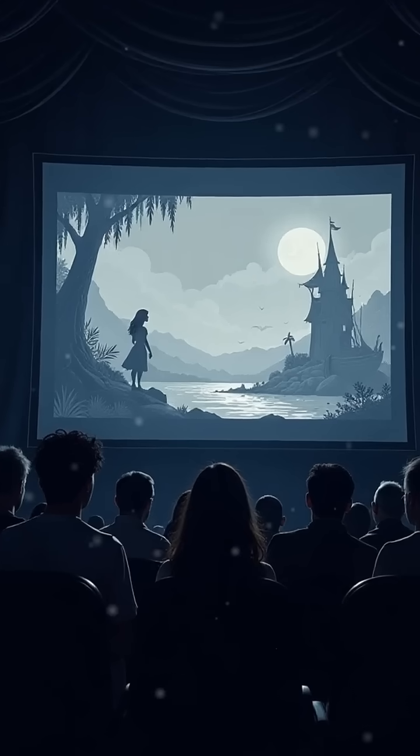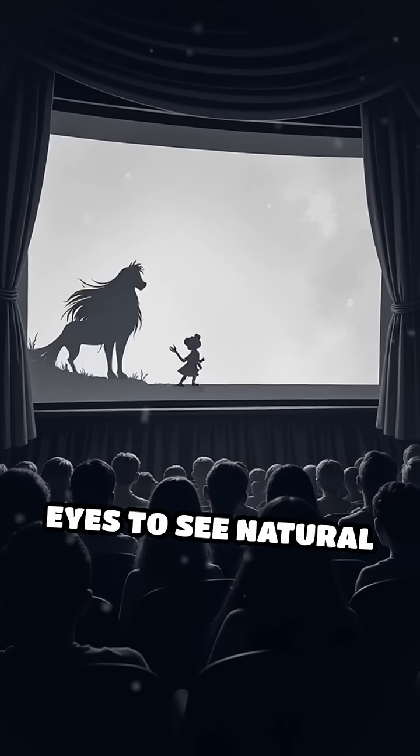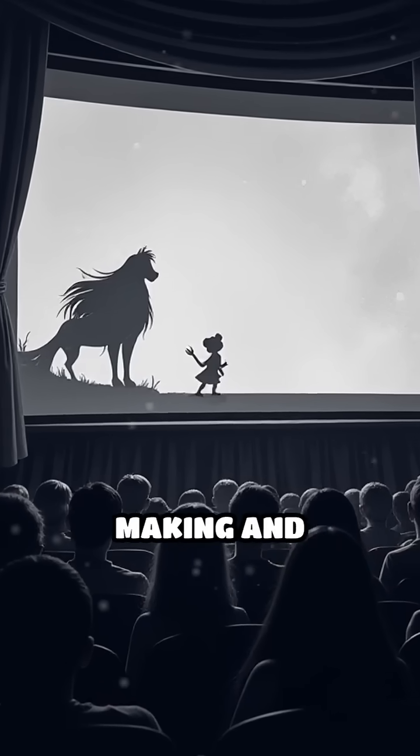At 24 FPS, movies looked just right — smooth enough for our eyes to see natural motion, yet efficient for making and showing films.